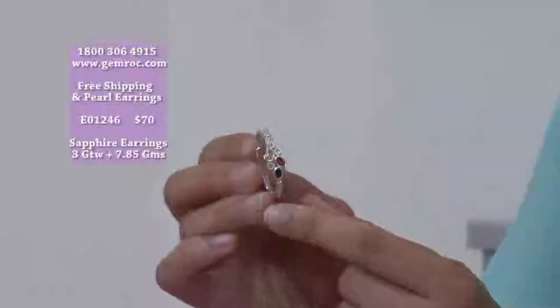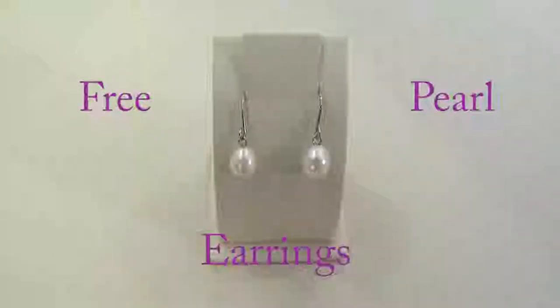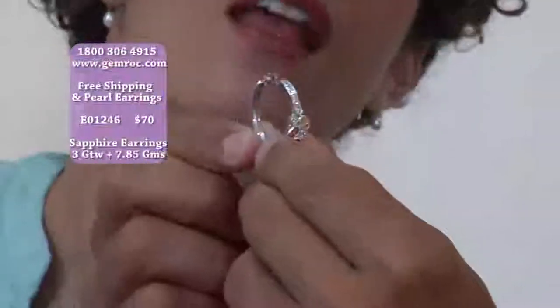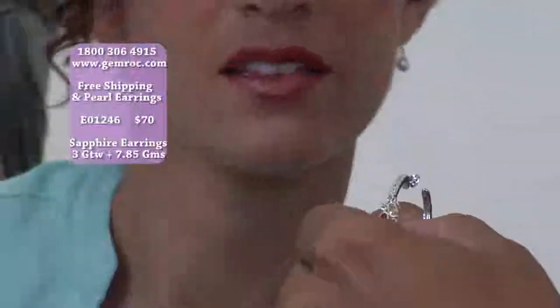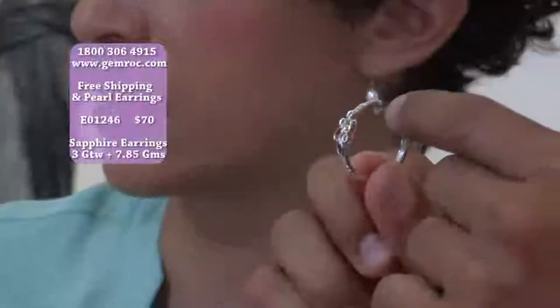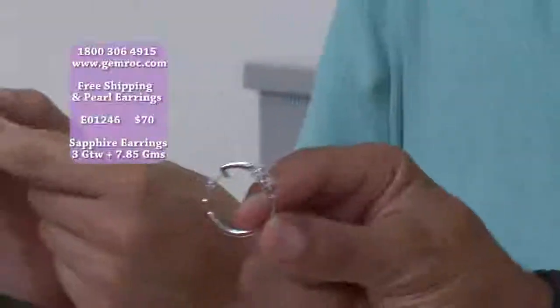These also come with the free pearl drop earrings. It has a kind of a drop mechanism that allows it to sit flat on your ear so it doesn't turn and you can always see the color. When you wear it, it'll stay flat on your ear because of the way we've designed the back end. It's like a bed of flowers, really.